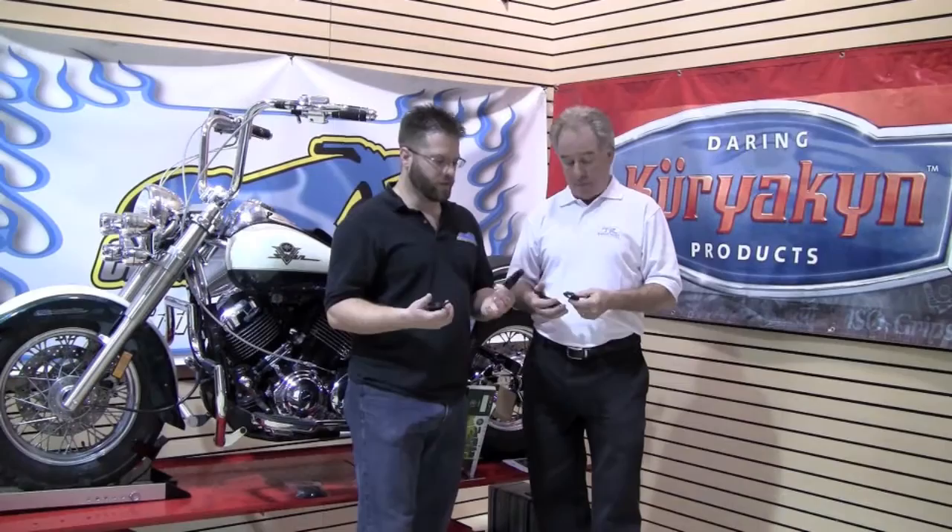Hello, Bradshaw from Cruiser Customizing. Gregory Bedford, Tucker Rocky District. On this week's Wednesday with Greg, we're going to show you a revolutionary item from Street Effects.